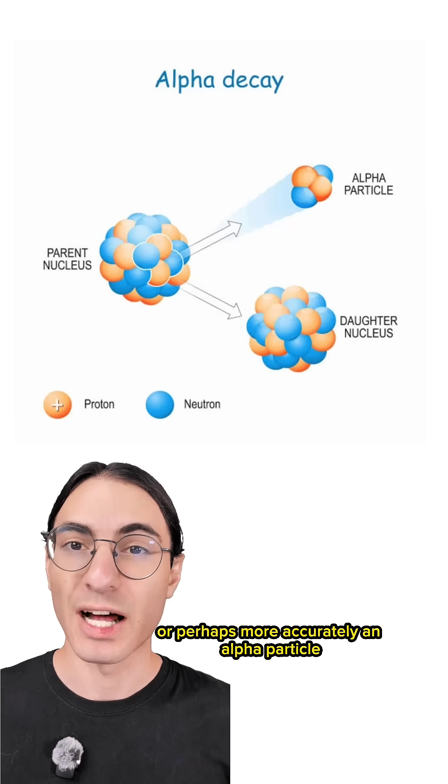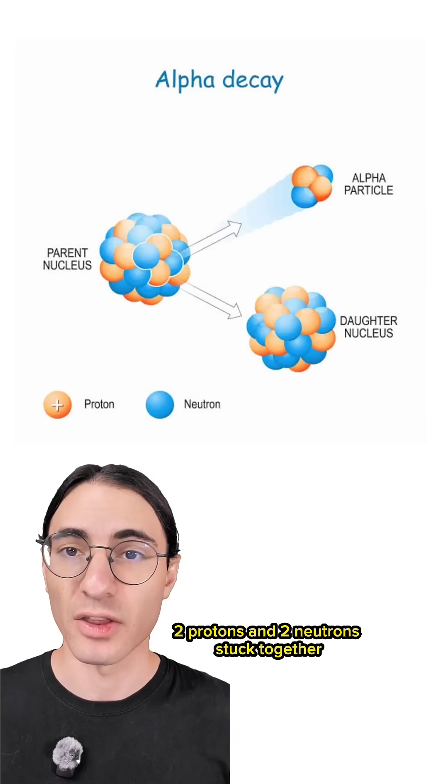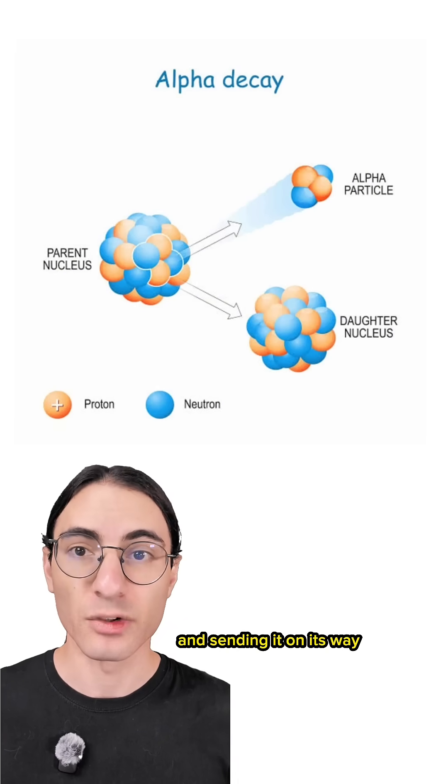An alpha ray — or perhaps more accurately, an alpha particle — is a whole helium nucleus: two protons and two neutrons stuck together. When an element like americium-241 is heavy enough, it decays by breaking off a nuclear chunk and sending it on its way.